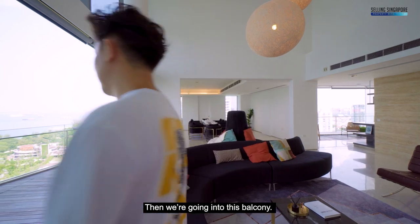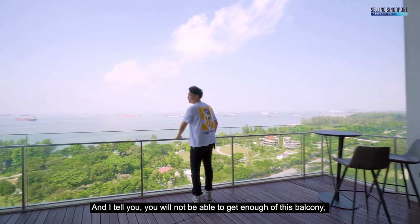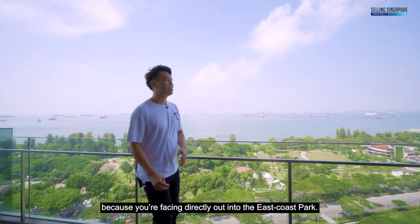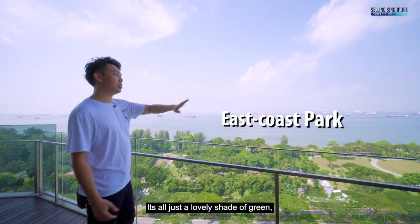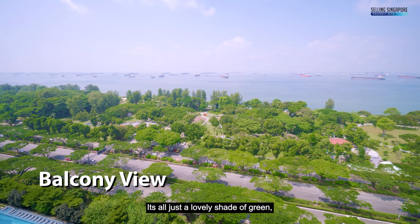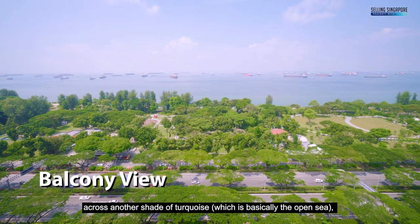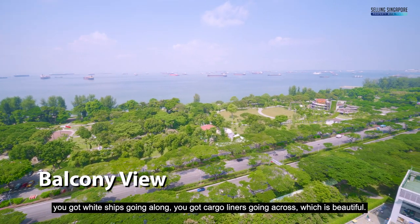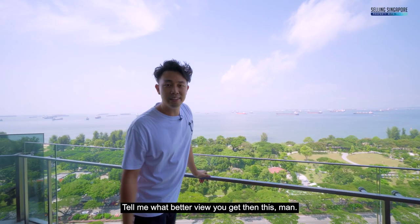Going into this balcony, you will not be able to get enough of it because you're facing directly out into East Coast Park. It's all just a lovely shade of green across another shade of turquoise — the open sea. You've got white ships going along, cargo liners going across, and a clear blue sky right above you. Tell me what better view you get than this.